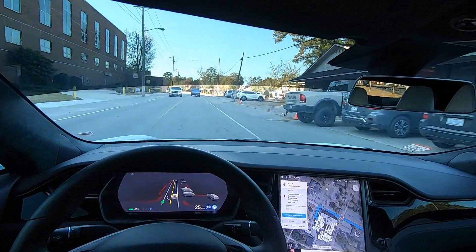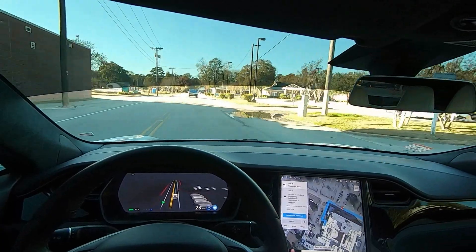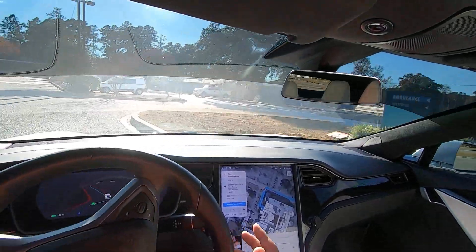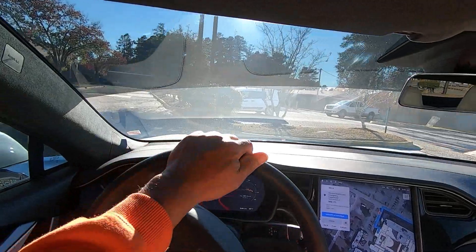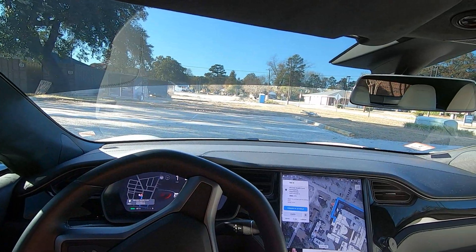It went by the actual civilian emergency entrance and now it wants to turn into the emergency entrance for the ambulance. So there you have it. Can the car get you to the hospital? You have arrived at your destination — yes.